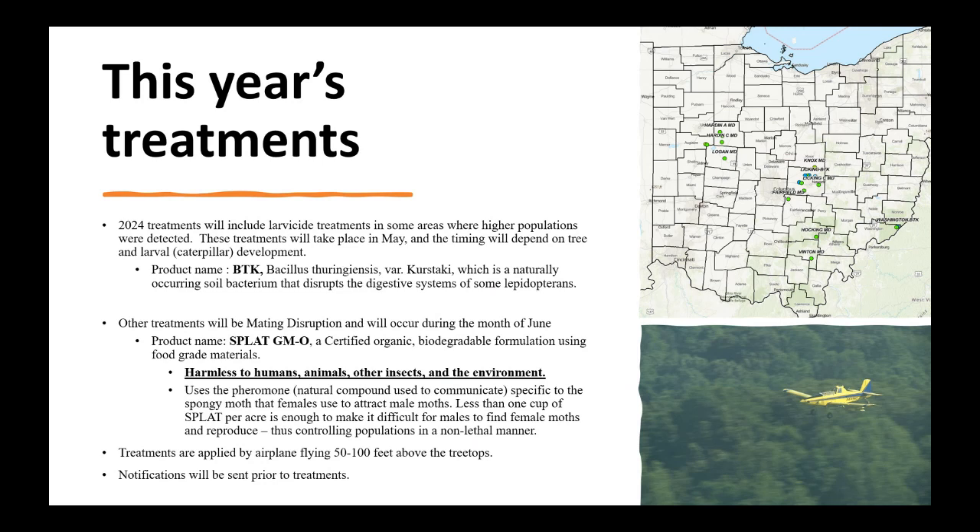The product we use is referred to as BTK — Bacillus thuringiensis — a naturally occurring soil bacteria. We put it out in a greater amount, and when the caterpillars eat it there's a reaction inside their guts that basically makes them stop feeding. Eventually the caterpillars will starve and die, they won't reproduce, and the population will be less in the following year.